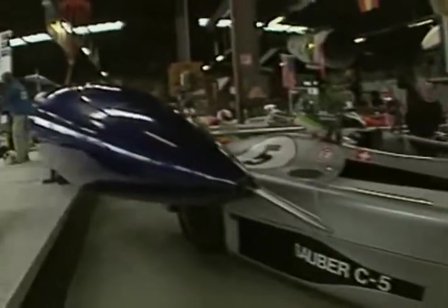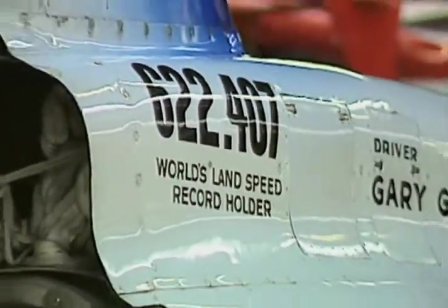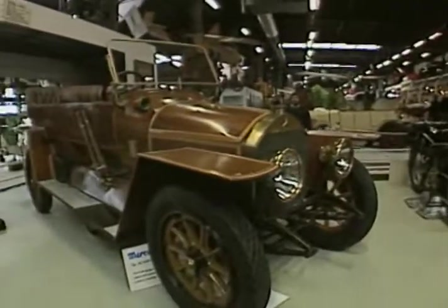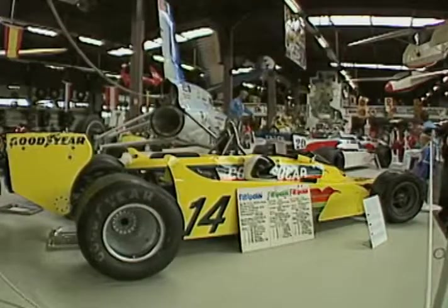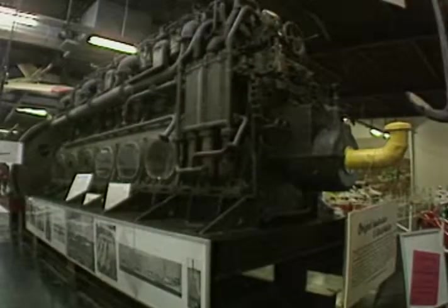Some of the more paranormal exhibits include the Blue Flame Land Speed Record Car that Gary Gabelich drove to a speed of 622 miles an hour in 1970. Kaiser Wilhelm II went hunting in this Rolls-Royce Touring Car over 80 years ago, while Emerson Fittipaldi went Formula One racing in this March in 1978. A Rolls aircraft engine shares the limelight with a Maybach diesel engine that powered a German U-boat in 1917. It's not a boring museum — you have a lot of variety for your eyes.